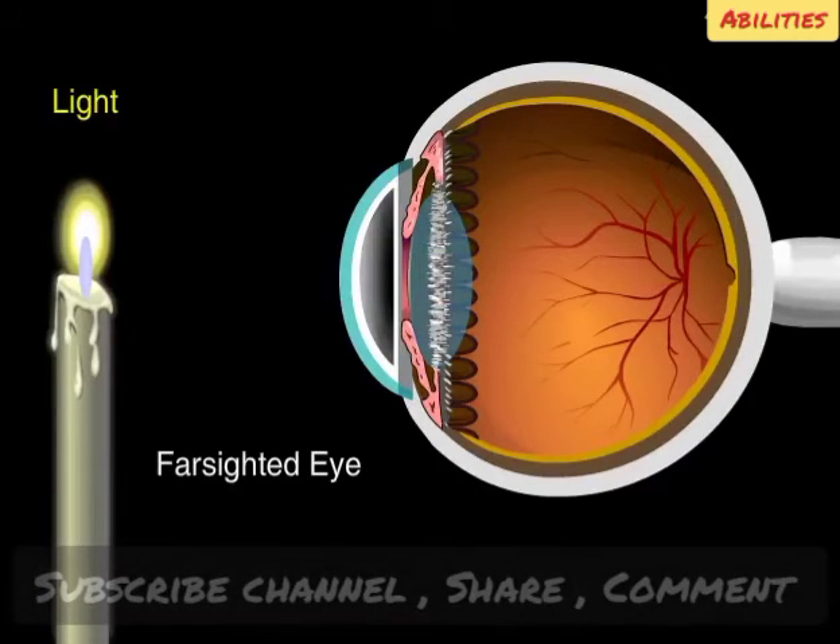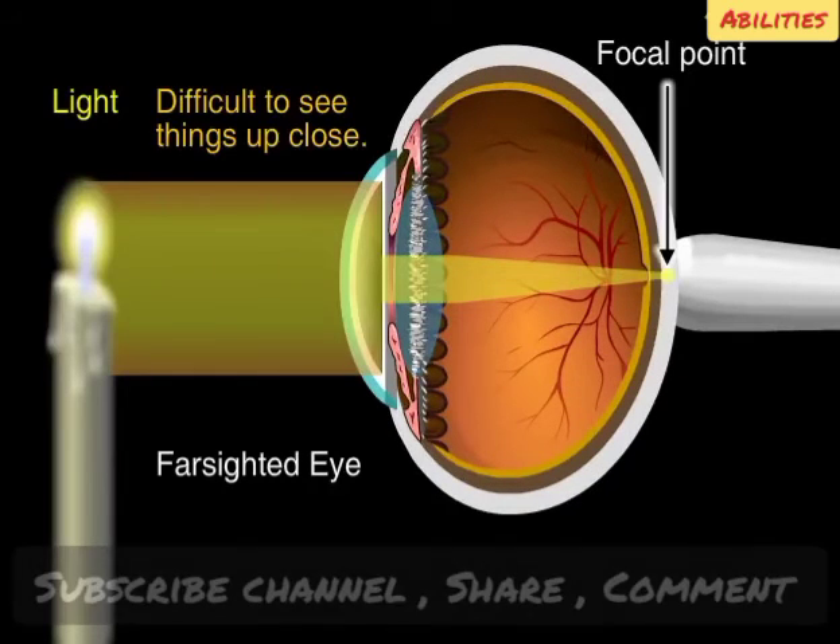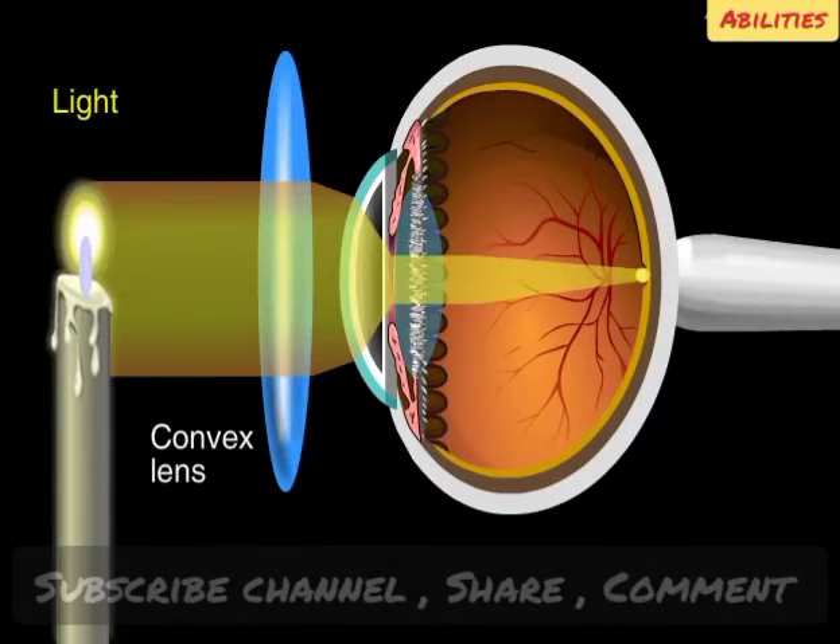Farsightedness is just the opposite. The eye's length is too short. When that happens, the focal point is behind the retina, so it's difficult to see things that are up close. Glasses with convex lenses narrow the plane of light. Narrowing the light passing through the cornea moves the focal point back onto the retina and can correct farsightedness.